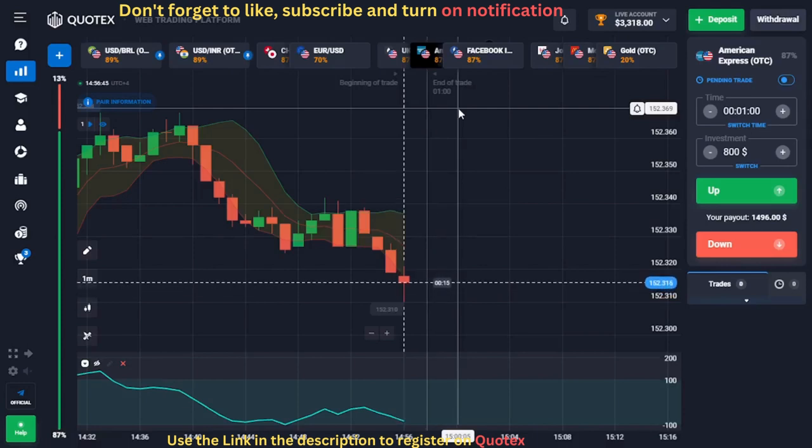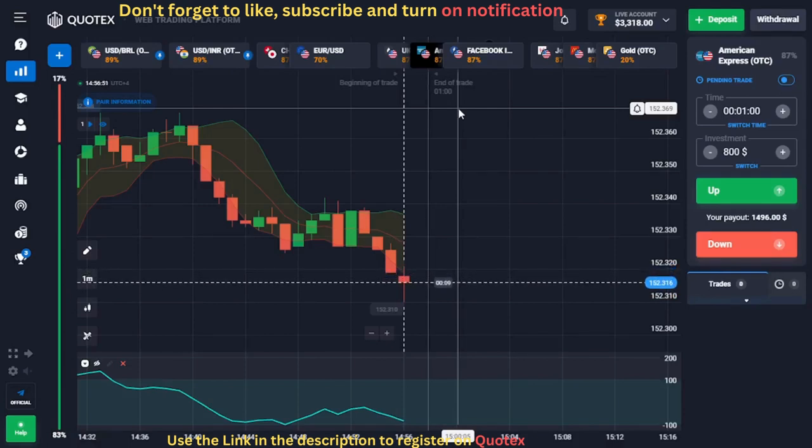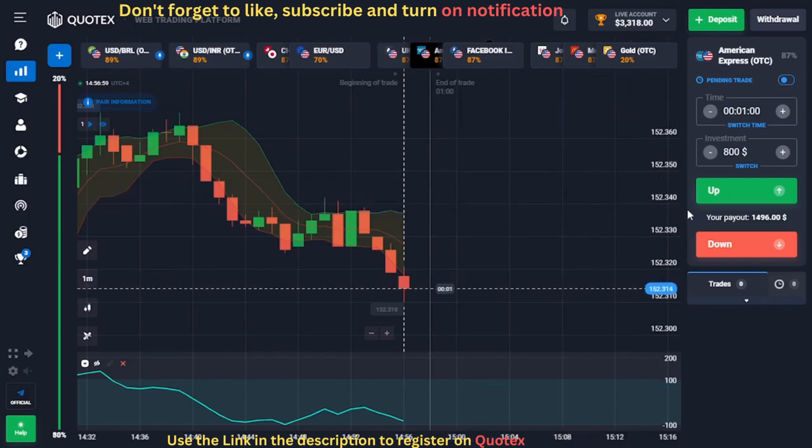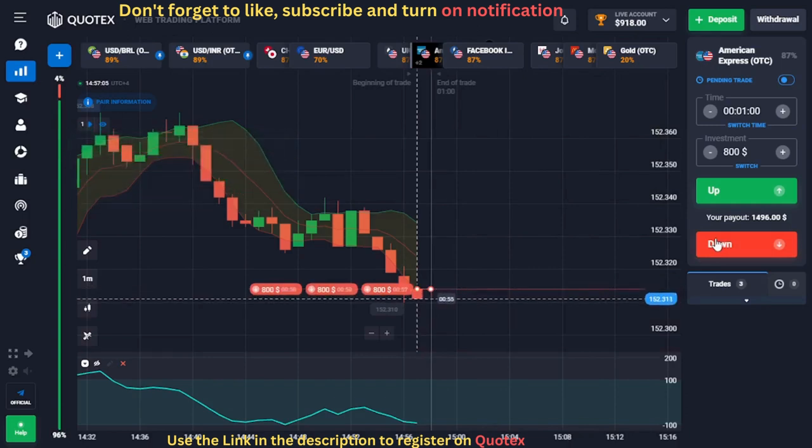For our fourth trade, we have a setup on the American Express OTC chart. You'll notice that a red candle is extending below the Bollinger Bands, which signals that the market is in bearish momentum. We also see that the CCI is around the minus 100 line, confirming our signal. When this red candle closes, we will open three sell trades with $800 each.